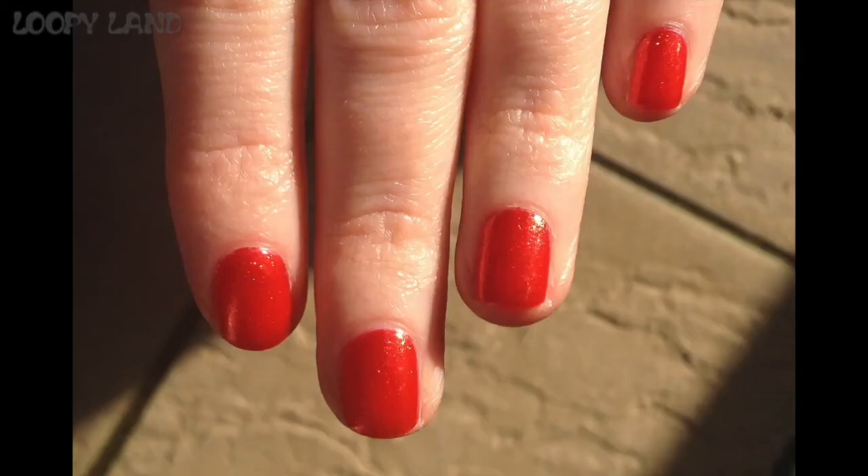Moving on to OPI — I have three. The first is DS Luxurious, which is basically an orange-red with gold shimmer. It's a reddish-orange base, but the gold shimmer makes it lean more orange than red. I like that because I love orange polishes, especially rich oranges like this.